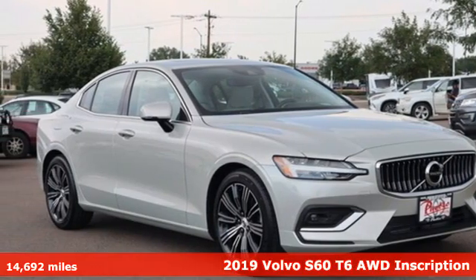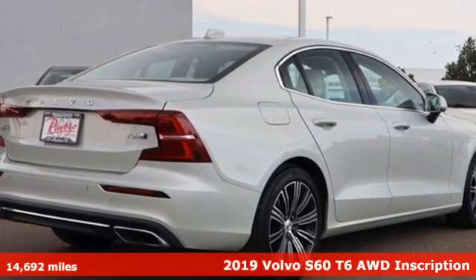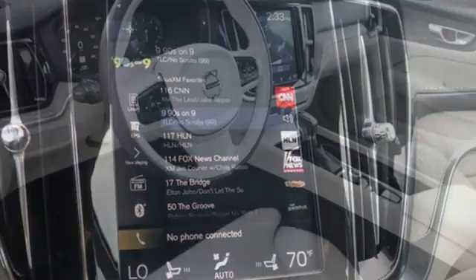Here's a 2019 Volvo S60. Built for those seeking a thrilling yet safe ride, this S60 comes with a suite of safety features to protect you and your passengers from harm.